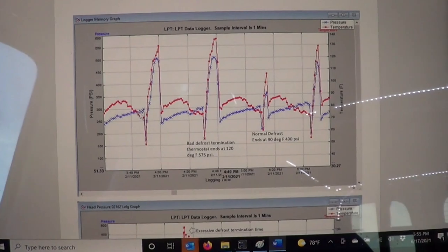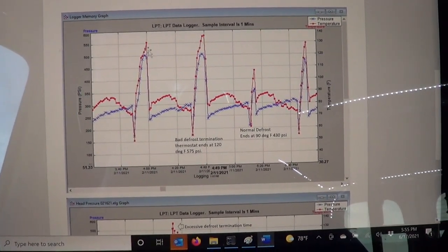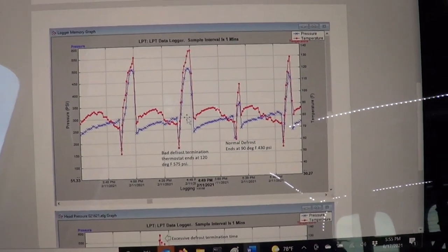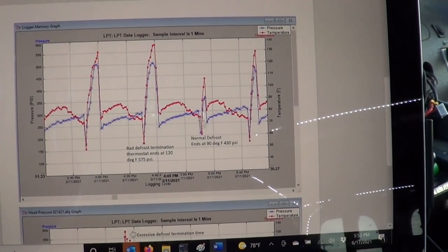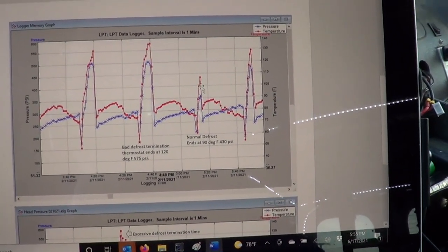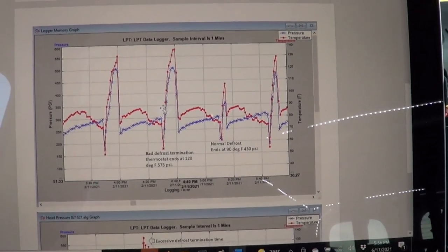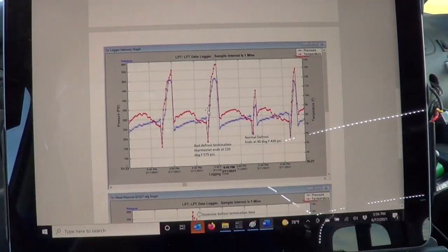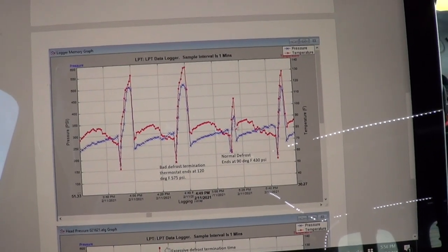Look how long that defrost is going compared to the next cycle, which had a normal defrost — and notice the pressure didn't get nearly that high on the normal one. Unless you sit there and cycle this thing through defrost you're never going to catch this. The fix was basically just changing the defrost thermostat, and everything was good.